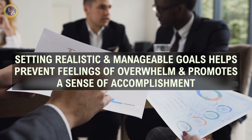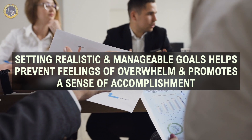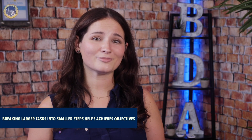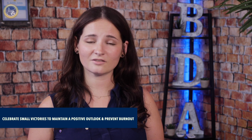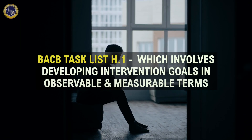Setting realistic and manageable goals helps prevent feelings of overwhelm and promotes a sense of accomplishment. Breaking larger tasks into smaller steps creates a clear path to achieving objectives. Celebrate small victories to maintain a positive outlook and prevent burnout. This directly relates to H1 from the BACB task list, which involves developing intervention goals in observable and measurable terms.